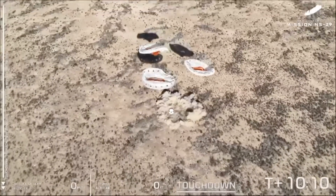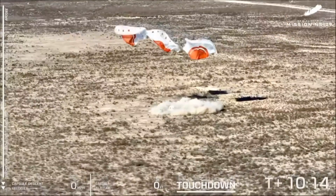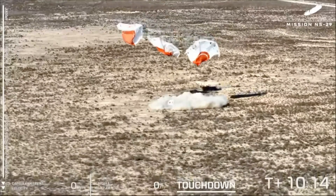All right. Beautiful touchdown of the capsule today on our 29th mission here.